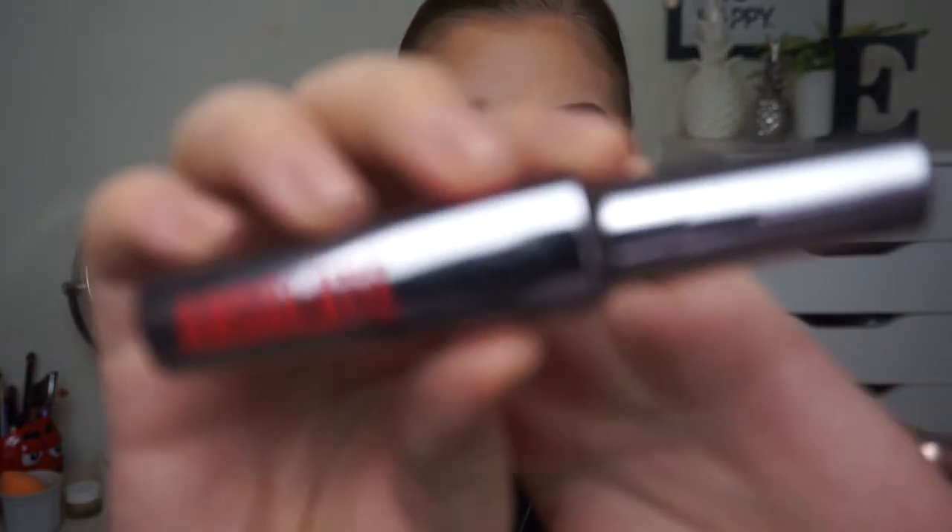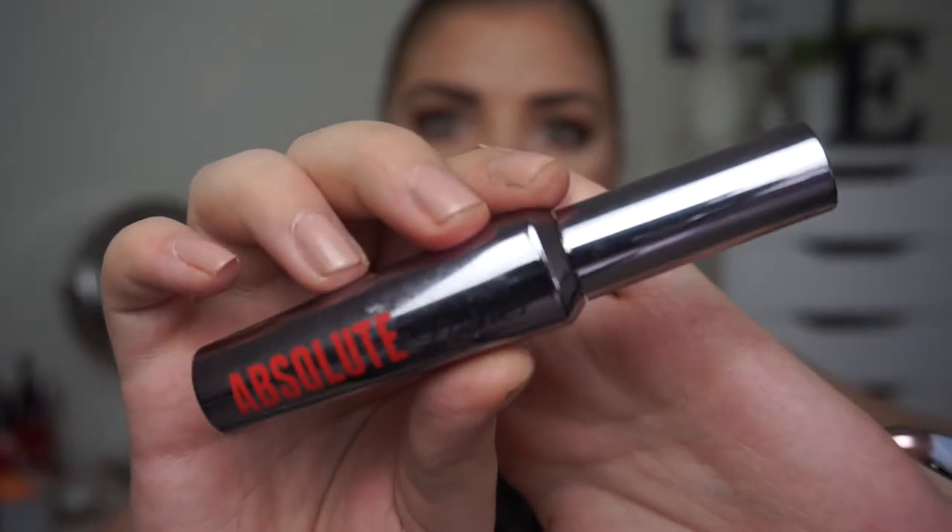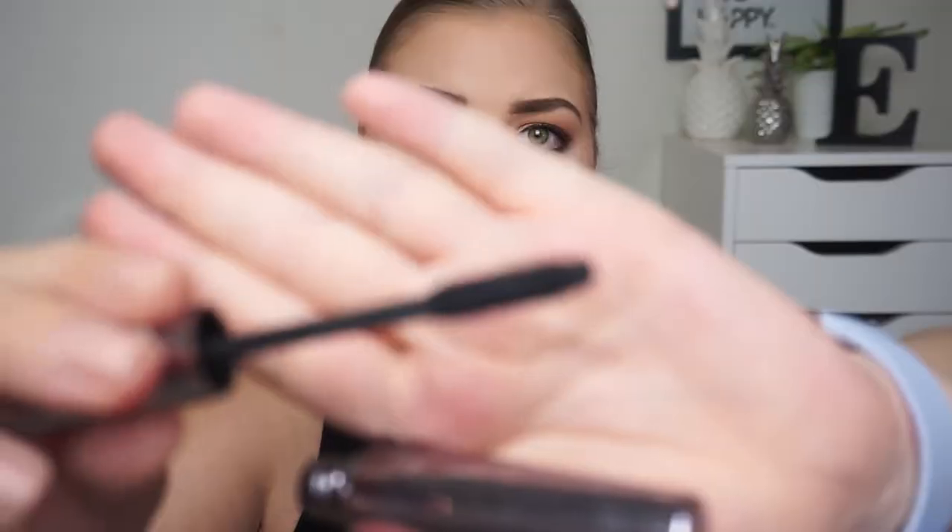I have a mascara from W7 — it is the Absolute Lashes and this is a kind of dupe for the Benefit They're Real mascara because it has the same packaging and kind of the same brush. This was a very dry mascara, and I have tried the Benefit They're Real which is very, very nice — it's not dry at all, which this is. I don't like dry mascaras. I don't like them completely wet either, but I don't like them dry because then I'm just like, why should I keep on using it?